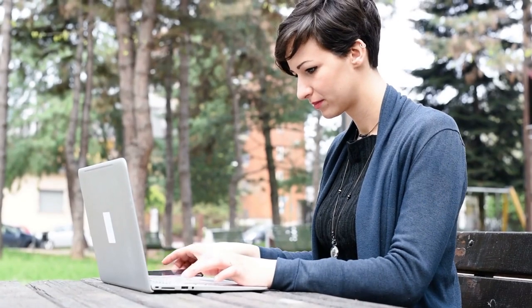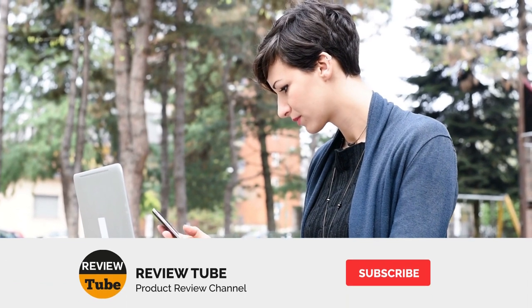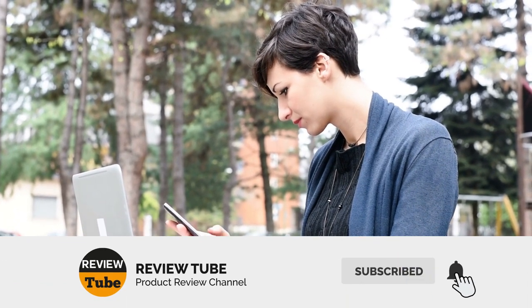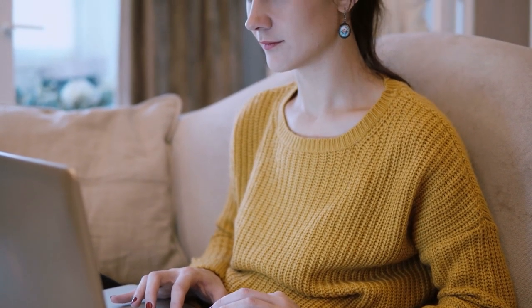Have you chosen one already? Well, we still have a few items to review. If you have any questions about the items we featured, check out the links in the description box for more details. If you have a specific product in mind, we can review it for you. Just leave us a message in the comment box and our team will be happy to do the work. And now let's continue.